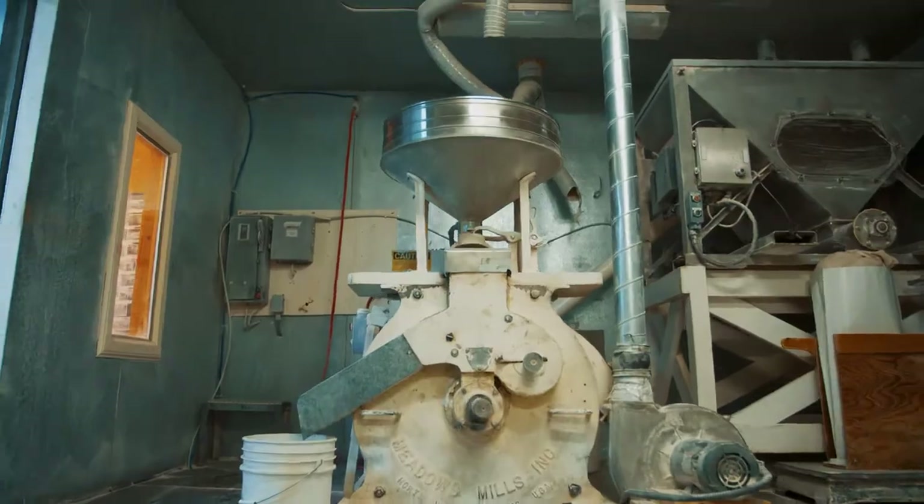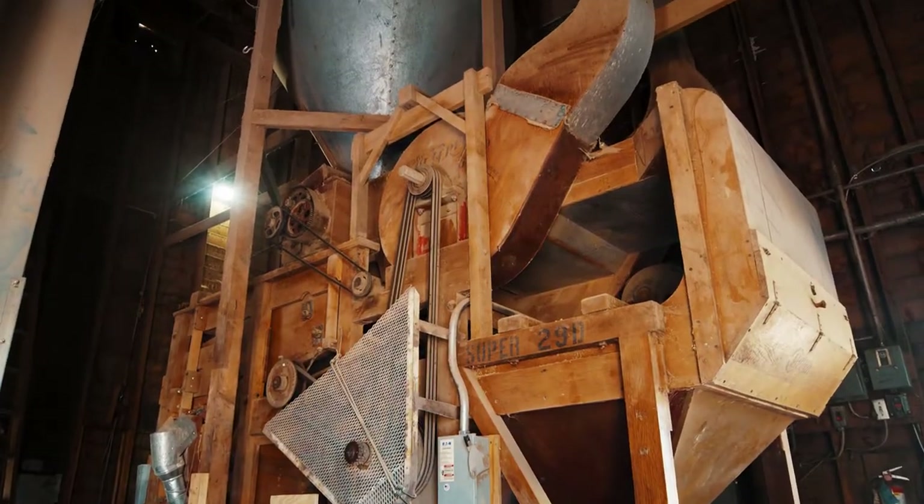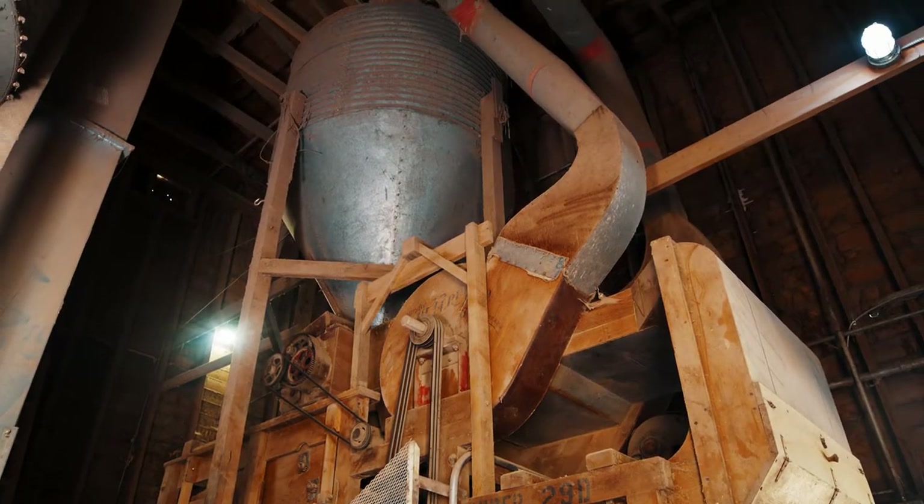We clean it with this machine behind me, and then we take it into the next building, and we mill it into stone-milled flour.